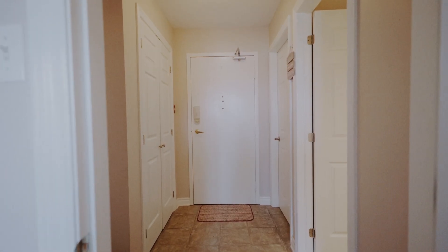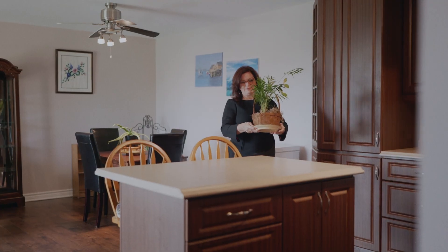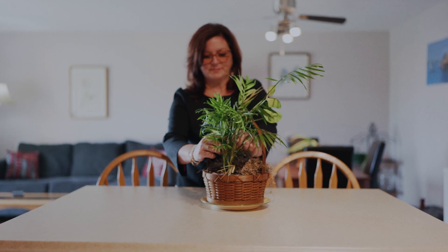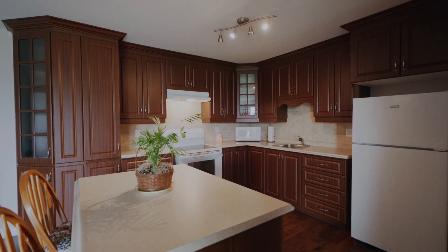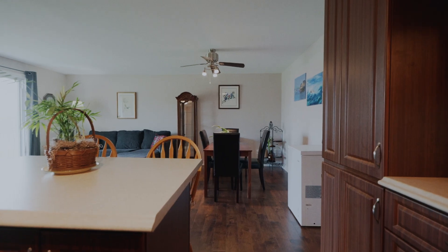Upon entering, you'll appreciate the open concept layout creating a welcoming atmosphere throughout the main living area. Equipped with a movable island, the trendy kitchen is an ideal spot for prepping your favorite meals, and offers modern finishes — connected to the living and dining room.